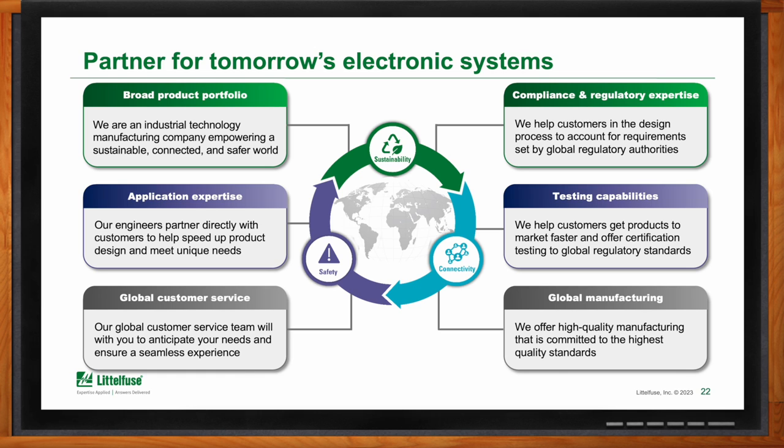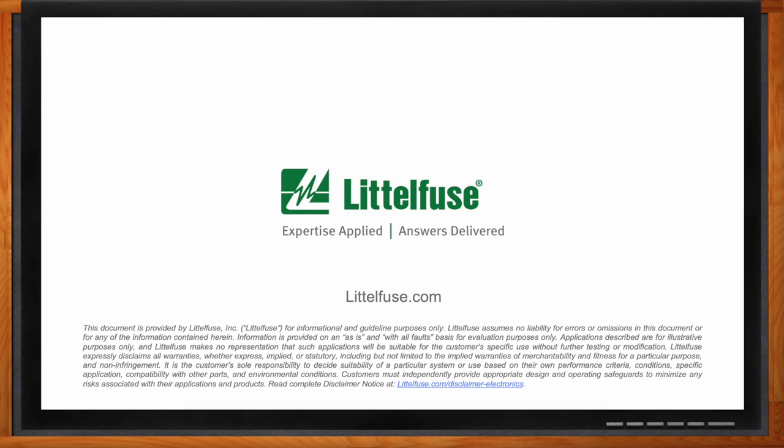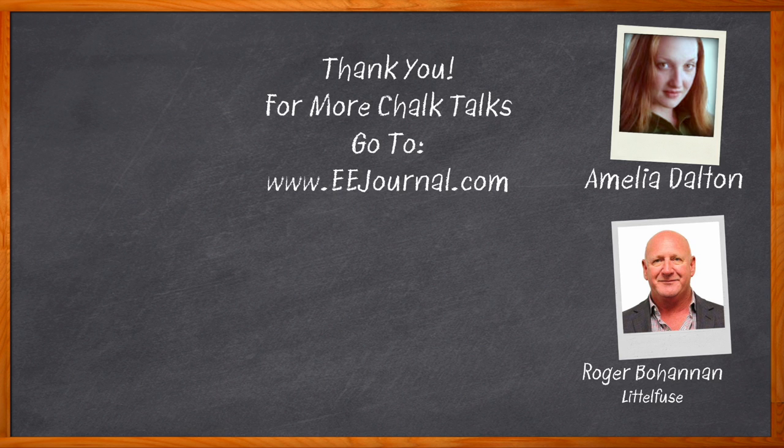Thank you so much for joining me. It was a pleasure, Amelia. Nice talking to you and hope to talk to you again. And before we go, you didn't forget to click that link, did you? There you can find even more information about this topic from Littlefuse. For Chalk Talks, I'm Amelia Dalton from EEJournal.com. For more Chalk Talks, head on over to the Chalk Talks section of EE Journal — it's right across the top — or check out YouTube at YouTube.com slash EE Journal.